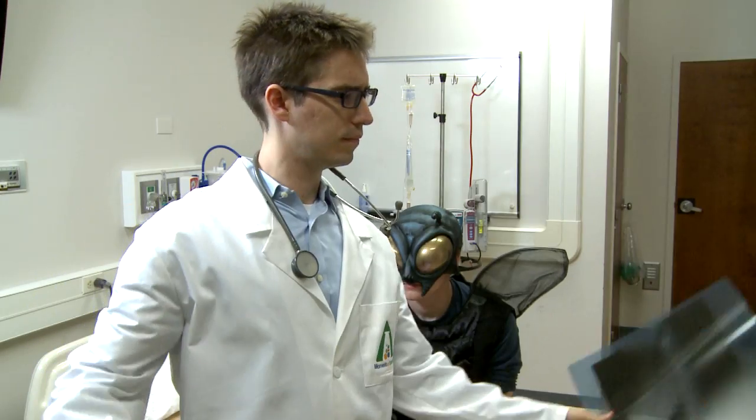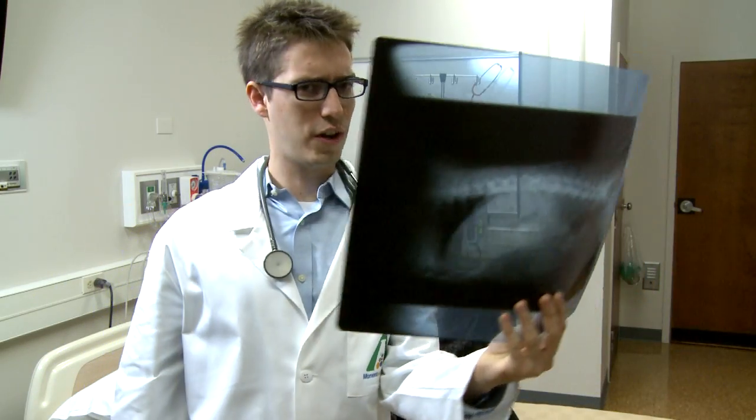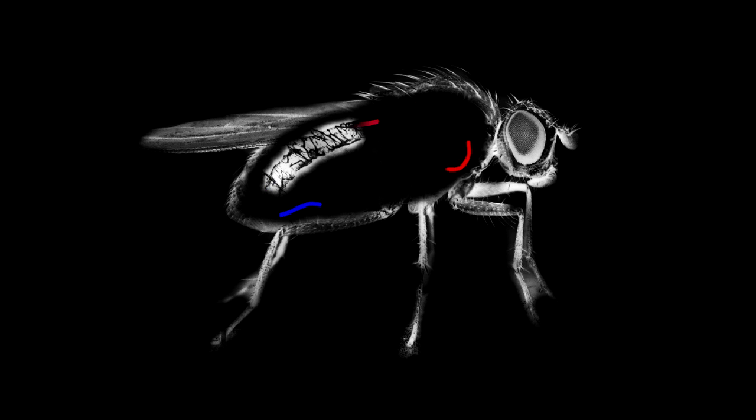This is considered their heart because hemolymph enters when the vessel relaxes and gets pumped towards the head when it contracts. The hemolymph then flows back through the body cavity, coming into contact with all the tissues and organs.